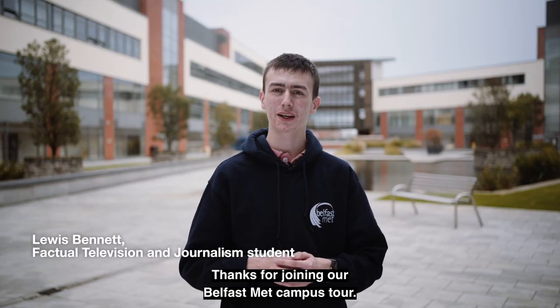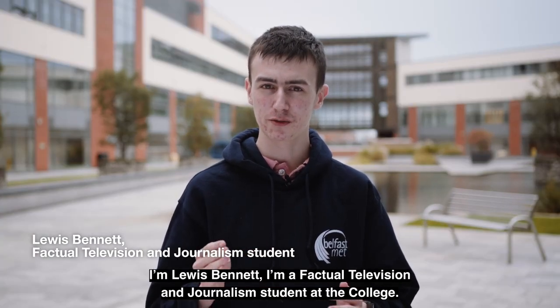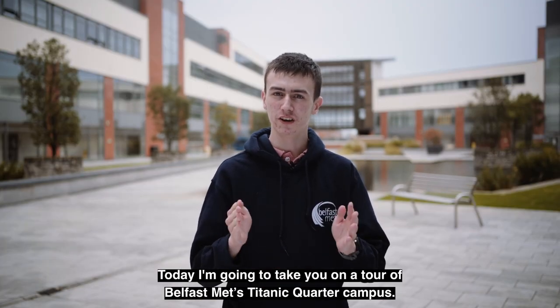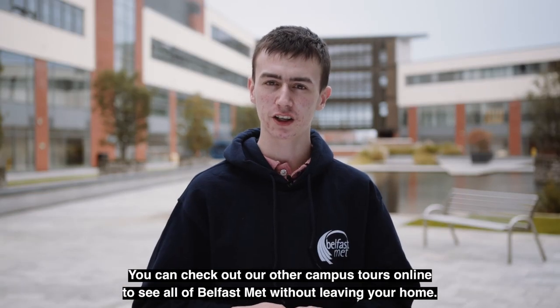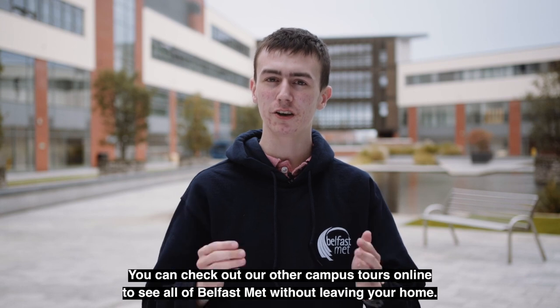Thanks for joining our Belfast Met campus tour. I'm Lewis Bennett, a Factual Television and Journalism student at the college. Today I'm going to take you on a tour of Belfast Met's Titanic Quarter campus. You can check out our other campus tours online to see all of Belfast Met without leaving your home.